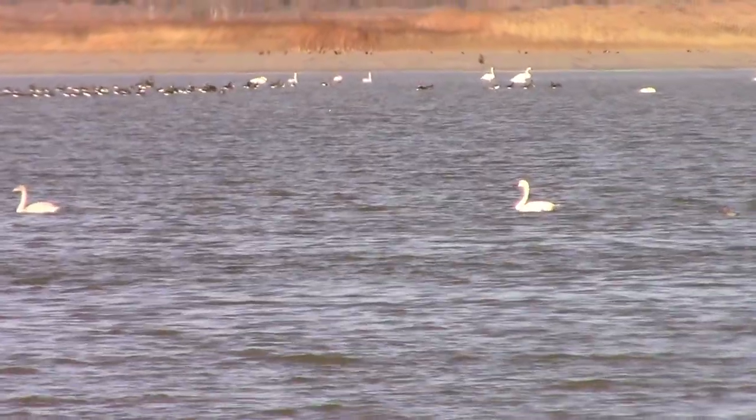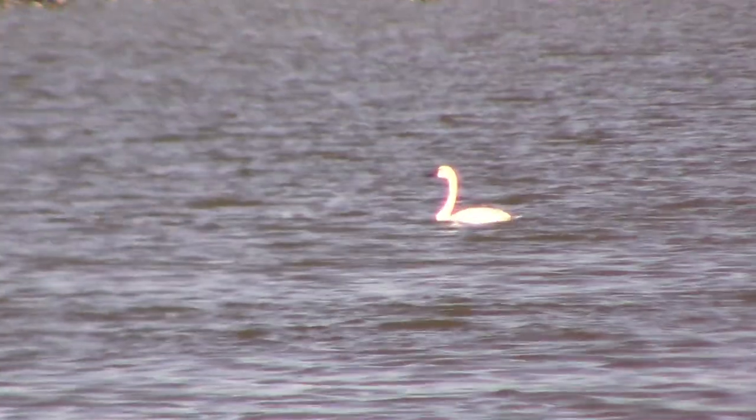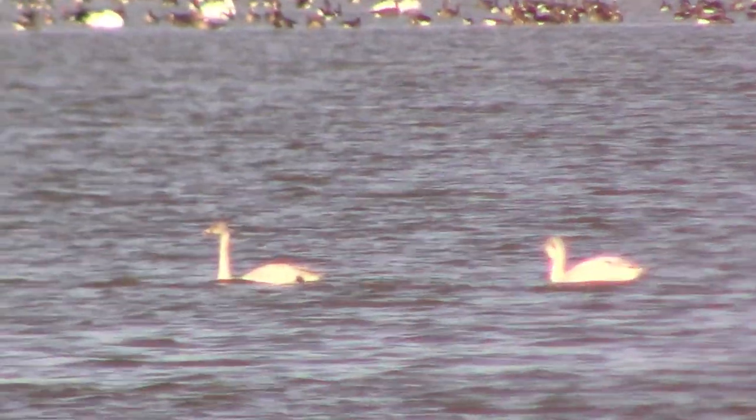Just a short ways down the road I saw this adult tundra swan with a couple of juveniles. As you can see, there are other birds in the background also.